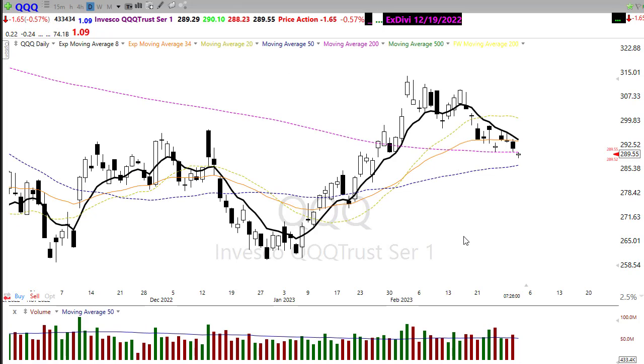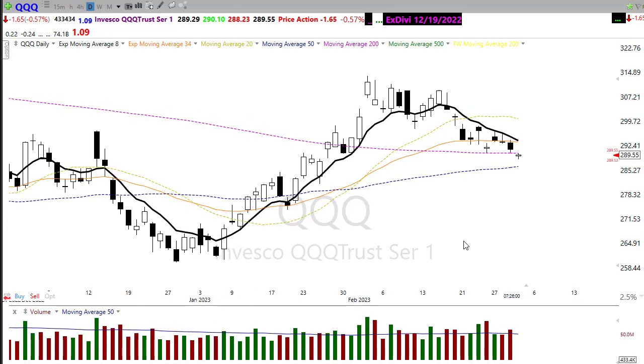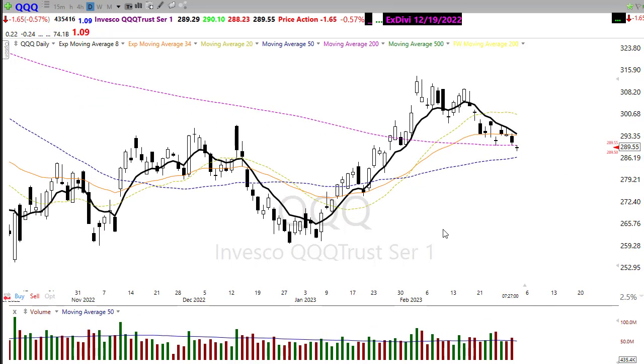Technically, there is that possibility that we could test the 50-day moving average before we get much of a bounce here. We'll want to watch that closely — we're trying to cling to that 200-day right now. So keep a close eye on that.